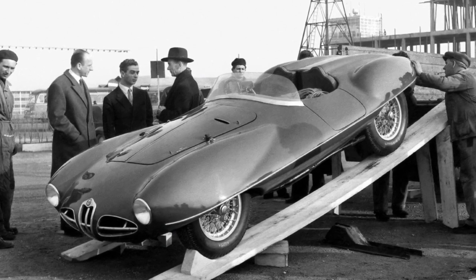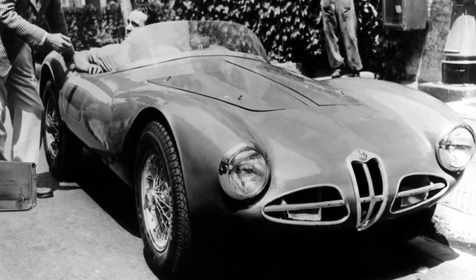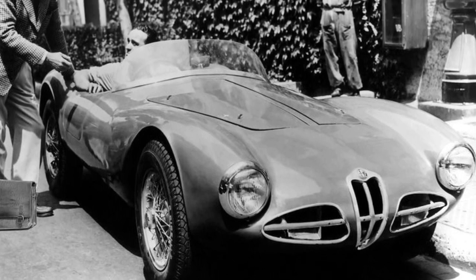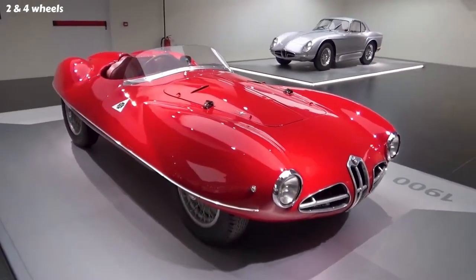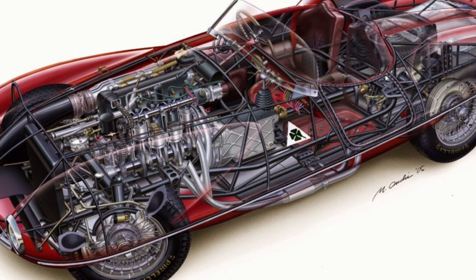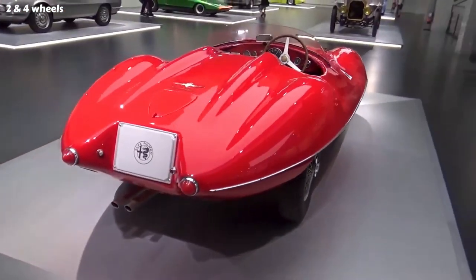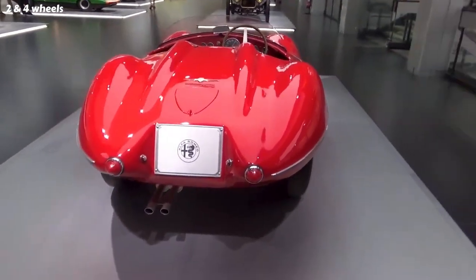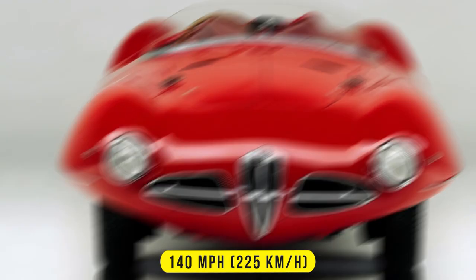The C52 Disco Volante was a series of experimental sports racing cars produced by Alfa Romeo and Carrozzeria Touring in 1952 and 1953. The name Disco Volante, which means flying saucer in Italian, was inspired by the car's futuristic and aerodynamic design. The car was based on the Alfa Romeo 1900 but used a lighter aluminum engine block and a tubular space frame chassis. The bodywork was wind tunnel tested to achieve a low drag coefficient of 0.25, which allowed the car to reach a top speed of around 140 miles per hour.